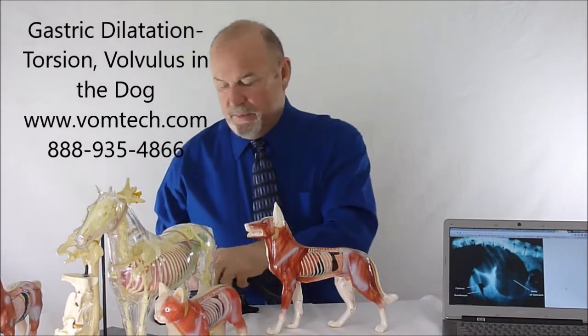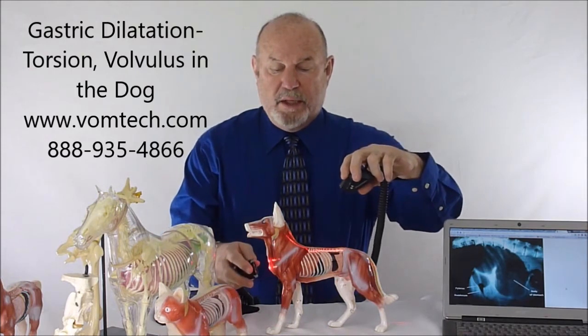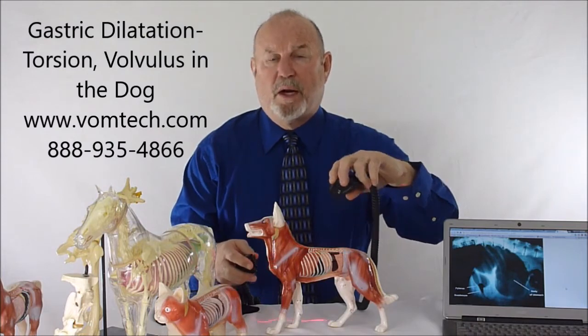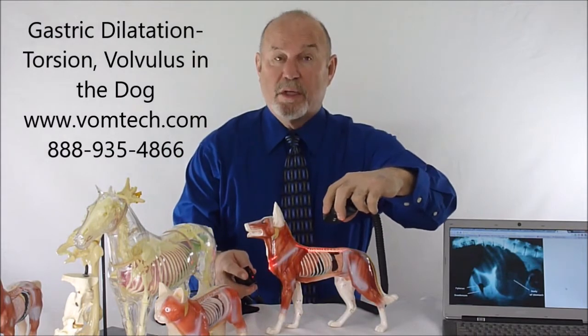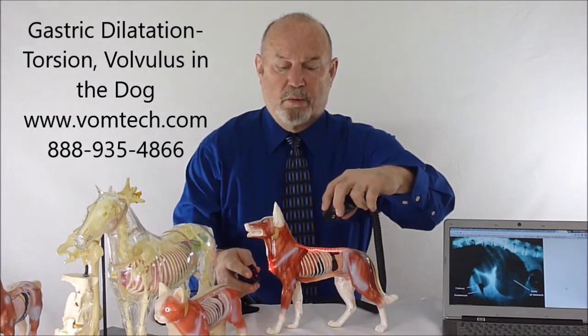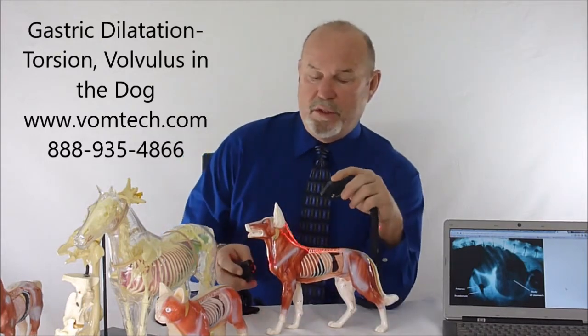When we use the frequency specific laser technique, we also use 216 cycles per second as a means to treat the condition. 216 Hz is a sympathetic overstimulation frequency that allows us to irritate the sympathetic system and cause it to reset — we're actually making it worse until it resets. We'll also use a frequency for the stomach which is 83, for the colon which is 20, and for the jejunum which is 96. These frequencies are all used as a means to address the condition.